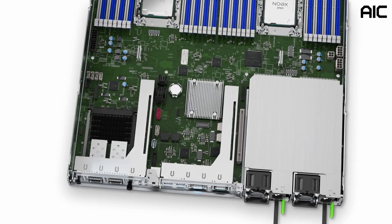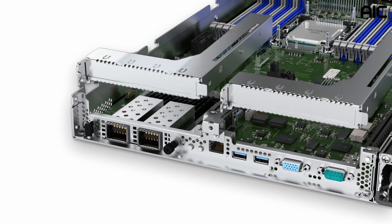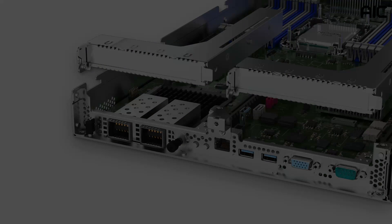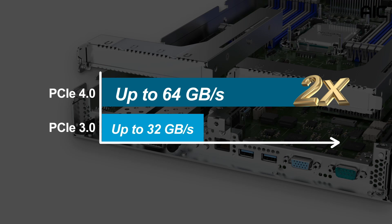To provide high flexibility extensions, the SB101-A6 has two full-height half-length PCIe slots which support PCIe Gen 4. They can also be used for FPGA, GPU, or storage rate cards. PCIe Gen 4 has a bandwidth of up to 64 gigabytes per second, which is twice as much as PCIe Gen 3, doubling the bandwidth available for CPUs and peripheral devices.